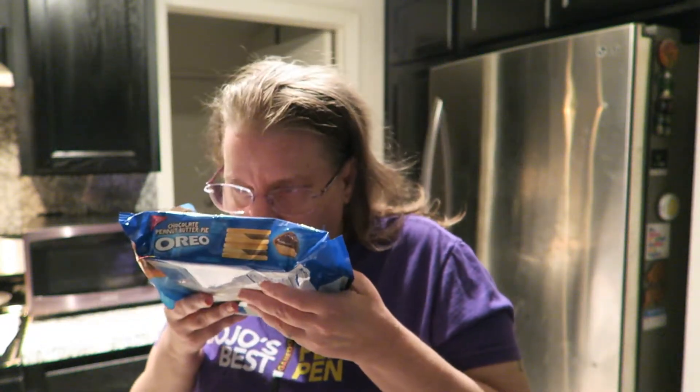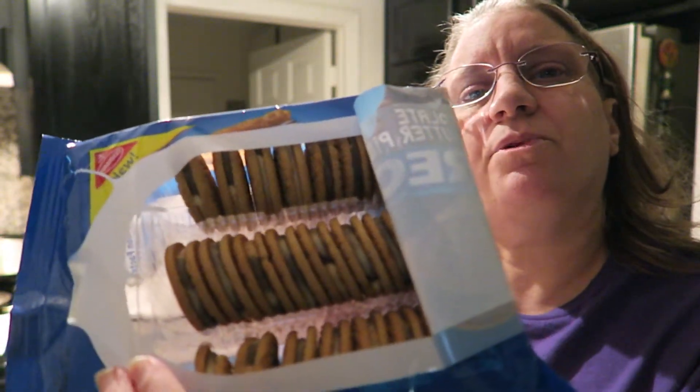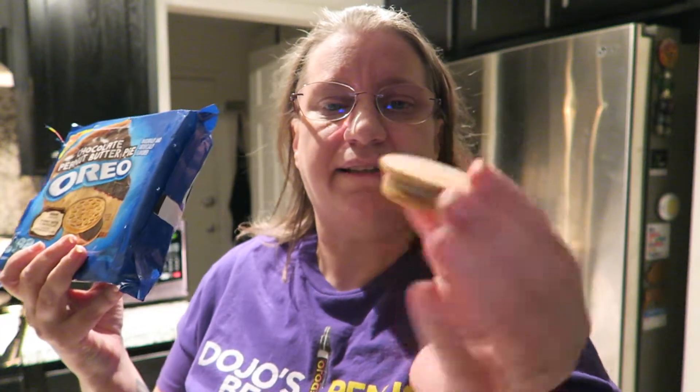I haven't seen them before, so they're new for me for sure. You know, you can really smell the peanut butter. That's actually kind of a pretty cookie, the way that they have the mix of chocolate and peanut butter. You can really smell the peanut butter — can't really smell the chocolate. I might look to see if I can find their link; I'll put that in the description. All right guys, here we go.